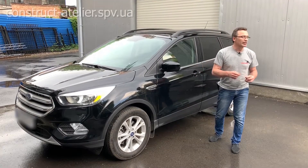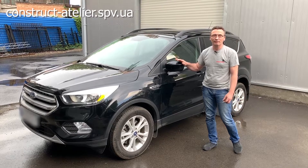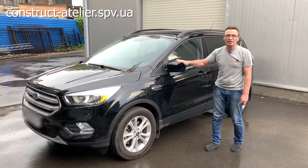Hello everyone! This is Construct Atelier. This is Alexander Kulik. We have a unique car. What is this unique car? Cougar? Yeah, this is American market. This is Ford Escape.